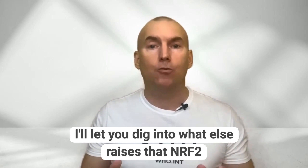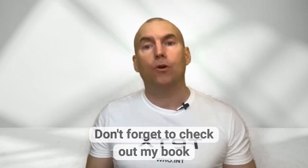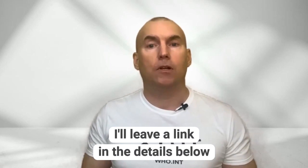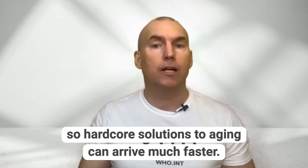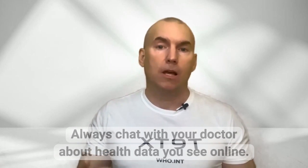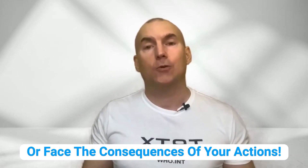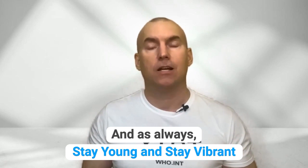I'll let you dig into what else raises NRF2. Don't forget to check out my book, The Anti-Aging Toolkit, to learn more — I'll leave a link in the details below. Consider supporting our research by becoming a patron so hardcore solutions to aging can arrive much faster. Always chat with your doctor about health data you see online. Hit that thumbs up button, subscribe, and visit me at www.scienceofageing.life. As always, stay young and stay vibrant.